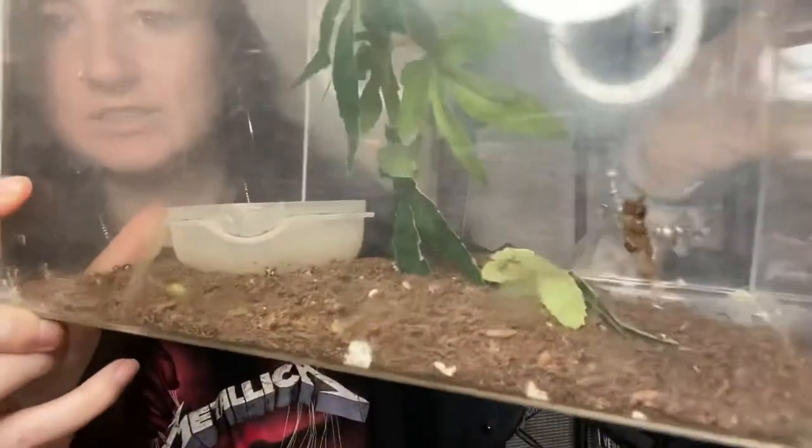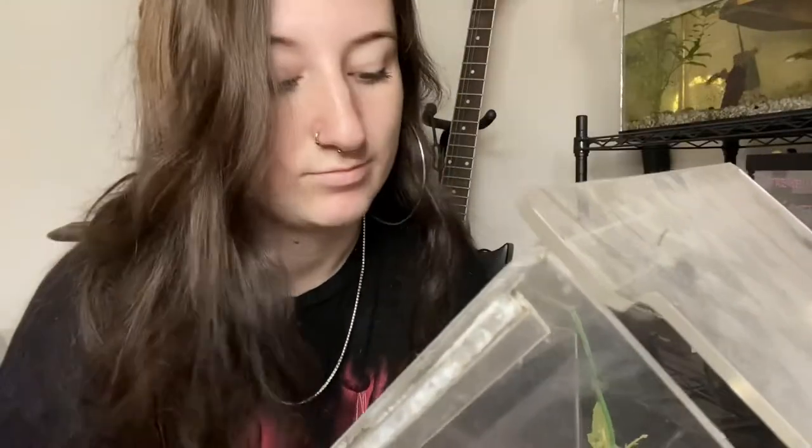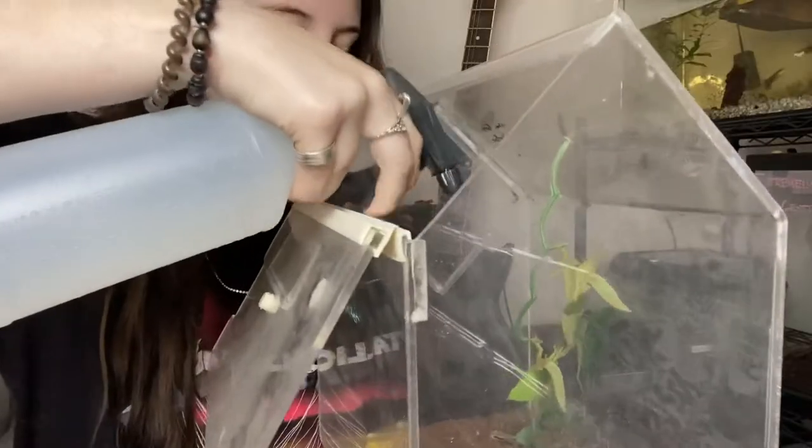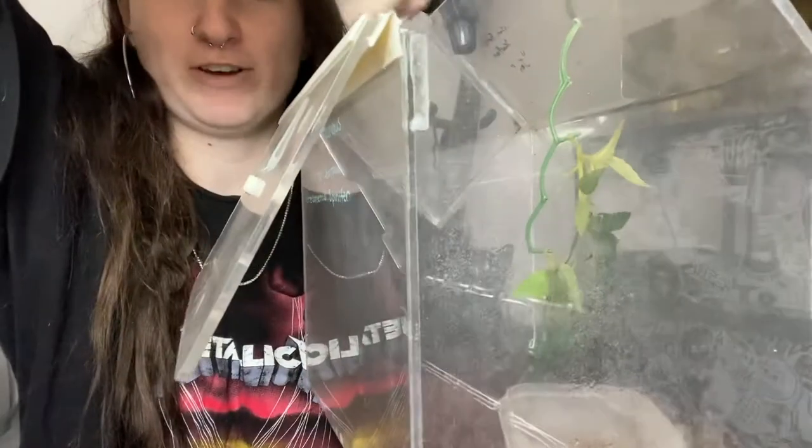I don't have too many scorpions right now. As you guys know, I run a rescue — typically spiders, scorpions, and others around there aren't really animals that you see in a rescue aspect. The ones that I do have were either ones that I bought, or this one was given to me as a rescue. There she is — she's ridiculously mean, you cannot touch her. She's just an Asian forest scorpion, so it's not a big deal if she were to sting you, but she's definitely not very nice. She's already trying to attack the spray bottle as I'm just moistening her enclosure.